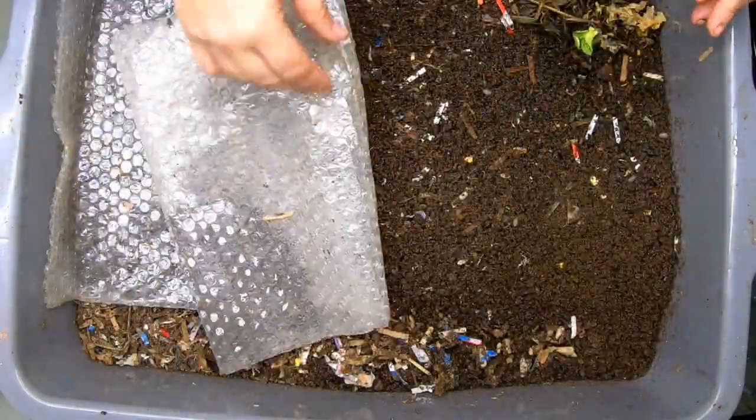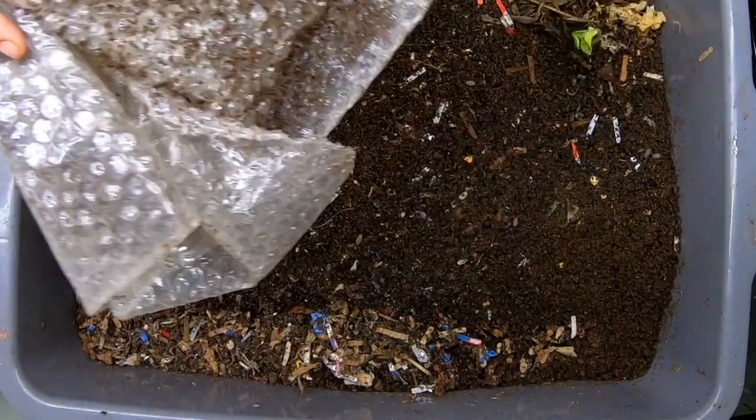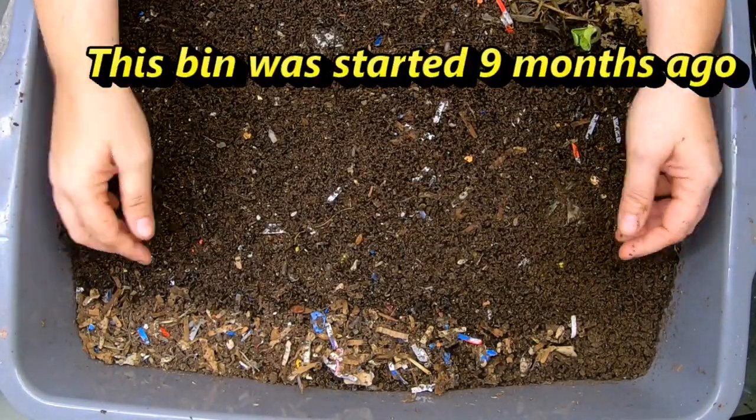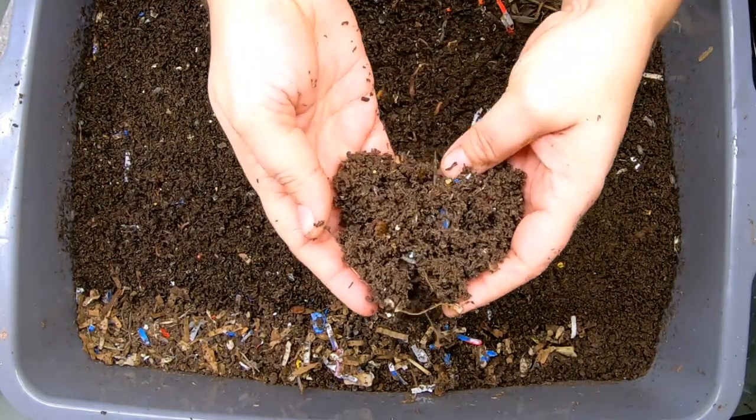Hey guys, it's Anne. Today we're going to take a look in on the 2022 no-grit bin, and we are winding up. This is probably going to be one of the last feedings, but you can see all the beautiful castings they're making right here on top.